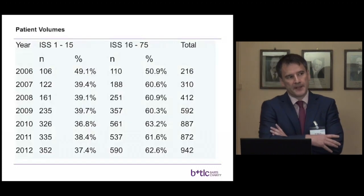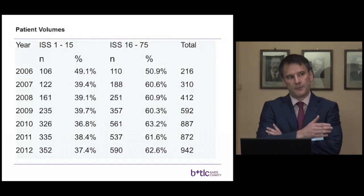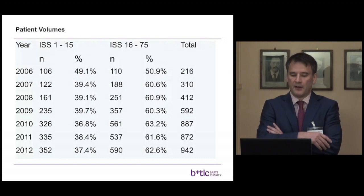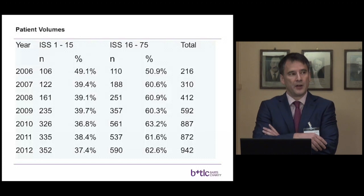We are innovators with regard to trauma care but also very busy — the busiest trauma center in the UK, possibly Europe. And we're getting busier. This data sample of patients with trauma requiring more than three days of inpatient care shows a total of 216 in 2006, rising to 942 in 2012.